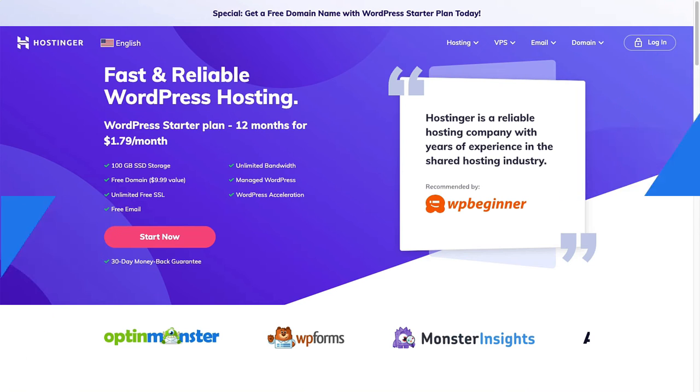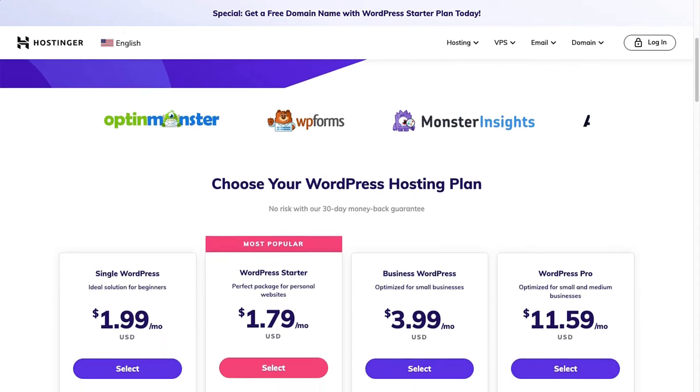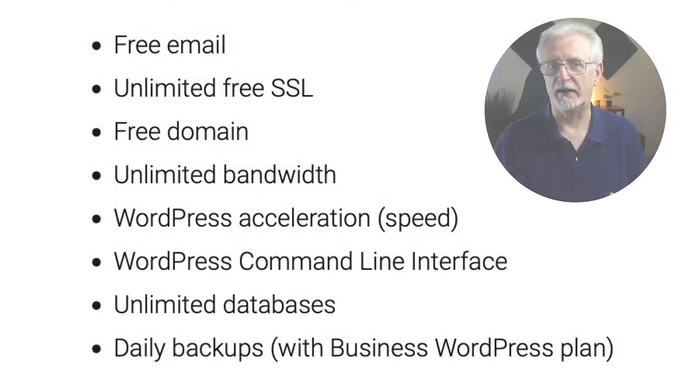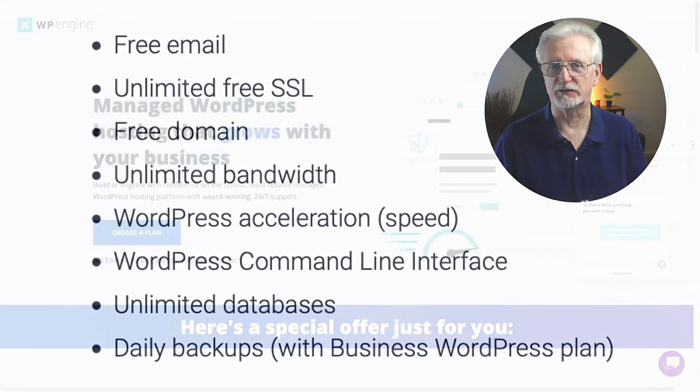Hostinger is another popular WordPress multi-site hosting provider with good reviews and features, and it's the least expensive one for those who are just getting started in multi-site setups. If you're not planning on having more than 100 websites and less than 250,000 visits a month, you can get started with their WordPress starter plan. If you need more than that, just grab the business plan. Hostinger offers free email, unlimited free SSLs, free domain, unlimited bandwidth, WordPress acceleration for speed, WordPress command line interface, unlimited databases, and daily backups with their business WordPress plan.